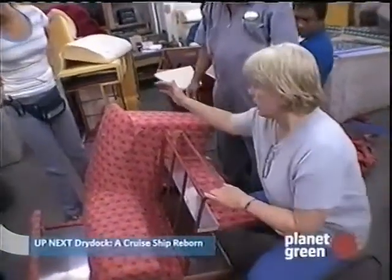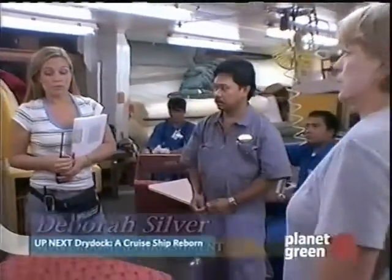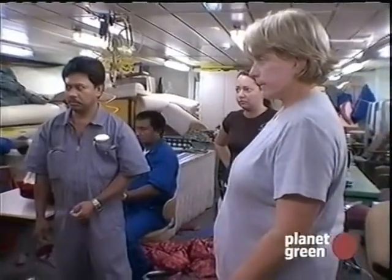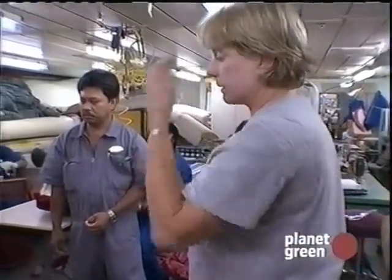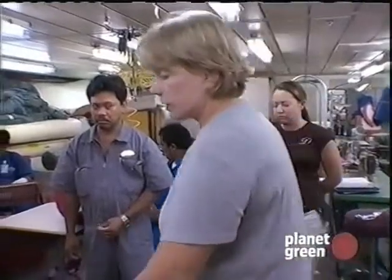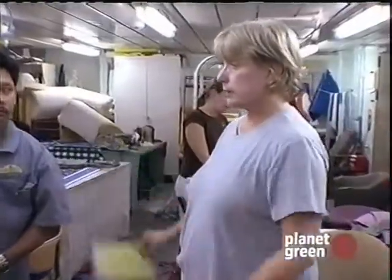We've got instructions to do the print here. 358 rolls were shipped — everybody is sensing we're going to be short. That's how many we were told because we got this information from the ship asking how much they were going to need. 358 yards was ordered — we may have a problem. The consensus for Maurice and Burr is that we are going to be a roll short of this fabric. That's a tough one to get — it's going to be probably an issue.